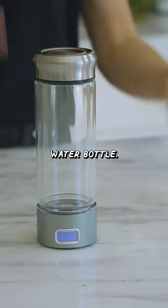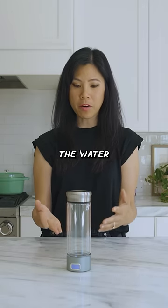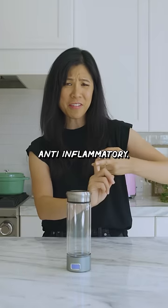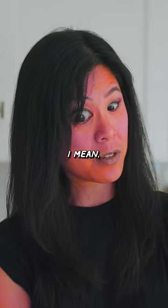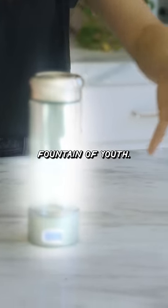This is a hydrogen water bottle. It's supposed to give your water electrolysis, and by drinking the water from this bottle it claims to be anti-aging, anti-inflammatory, improve your cardiovascular health, mental cognitive function, and is a remedy for allergies. I mean, if that's all true, this thing is a miracle fountain of youth.